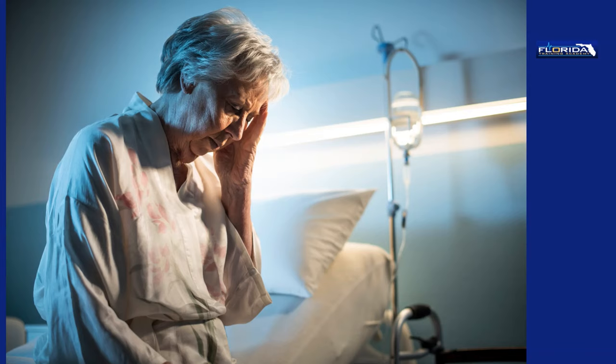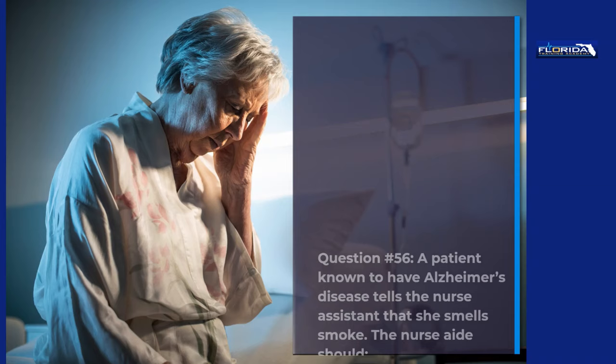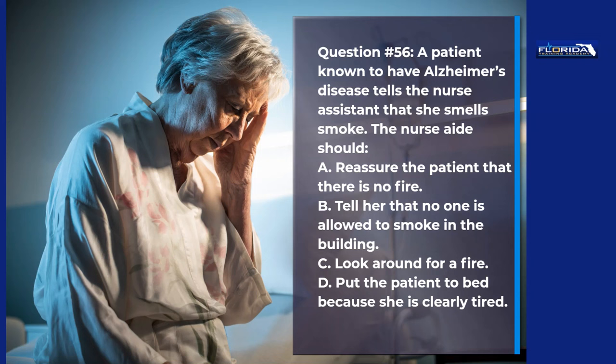Question 56. A patient known to have Alzheimer's disease tells the nurse assistant that she smells smoke. The nurse aide should: a. Reassure the patient that there is no fire. b. Tell her that no one is allowed to smoke in the building. c. Look around for a fire. d. Put the patient to bed because she is clearly tired. The correct answer is c, look around for a fire. Patients with memory loss can have moments of clarity.